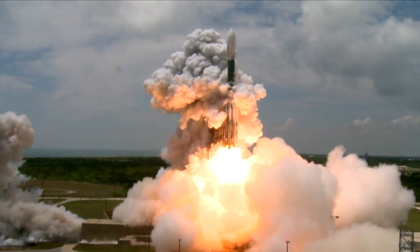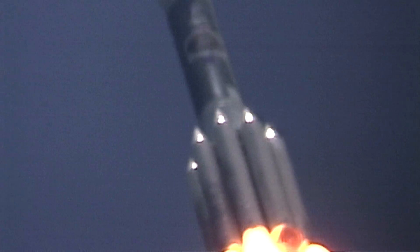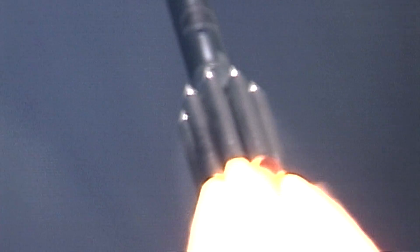Engine start, zero, and liftoff of the Delta rocket carrying a gamma ray telescope searching for unseen physics in the stars of the galaxies.